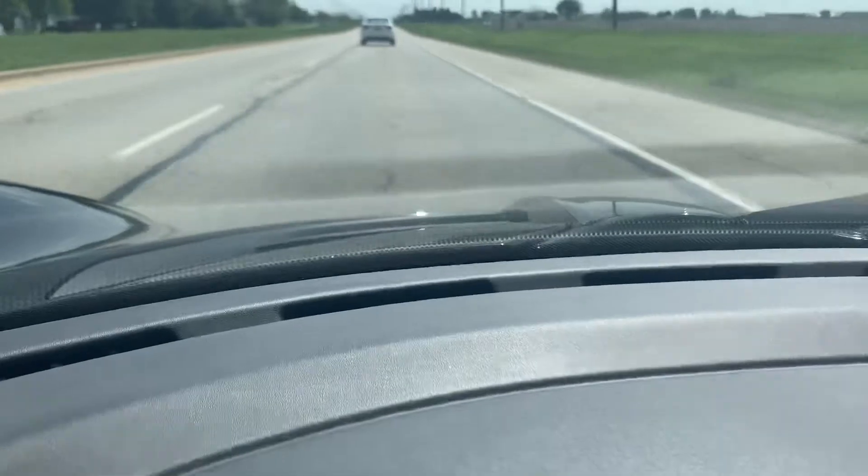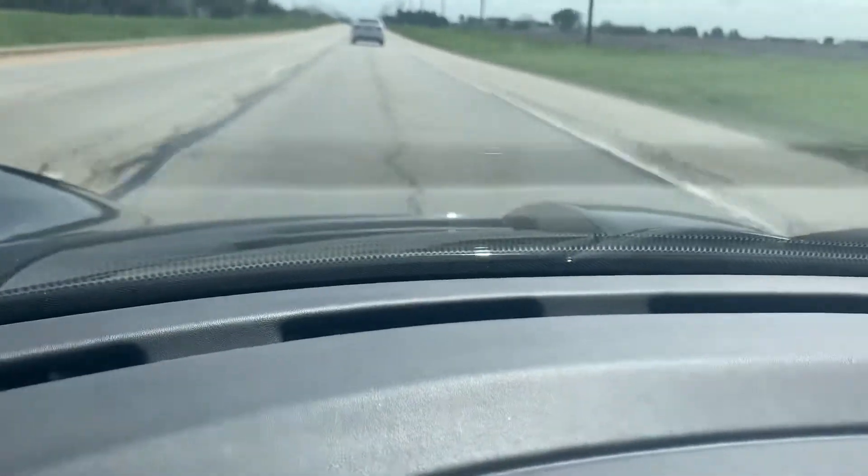I mean, look at this. You're literally driving right on top of the road.